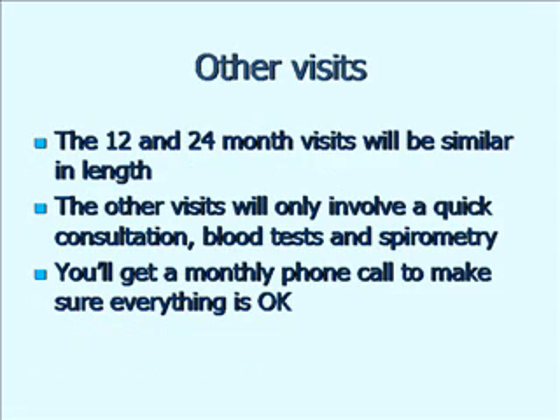The 12 and 24 month visits will be similar. There'll be a repeat CT scan at the end but not one at 12 months, and there'll be no more repeat chest X-rays — just one chest X-ray at the start. The rest of the consultations will just involve spirometry, a chat and a blood and urine test. I'll also give you a monthly phone call between visits to make sure you're not having any problems with the drug and to check there are no unexpected side effects.